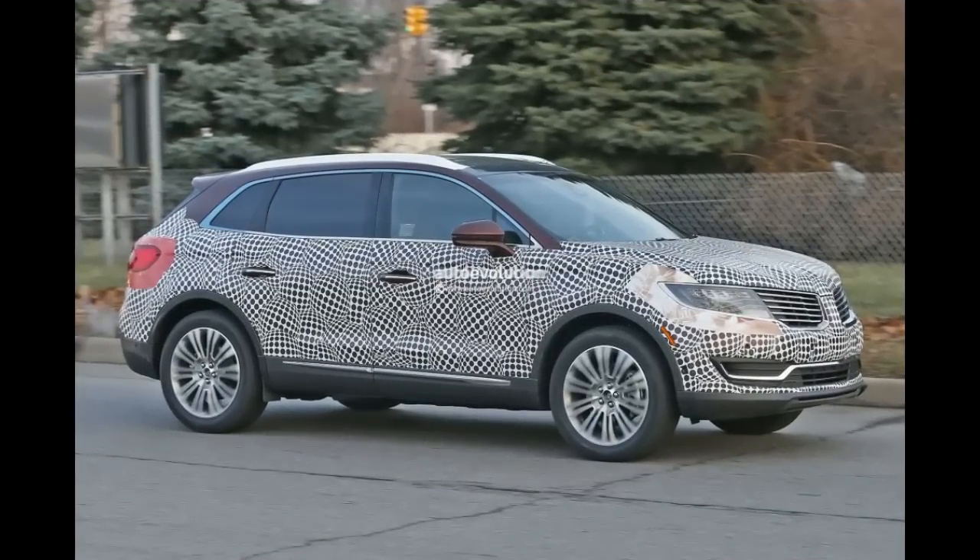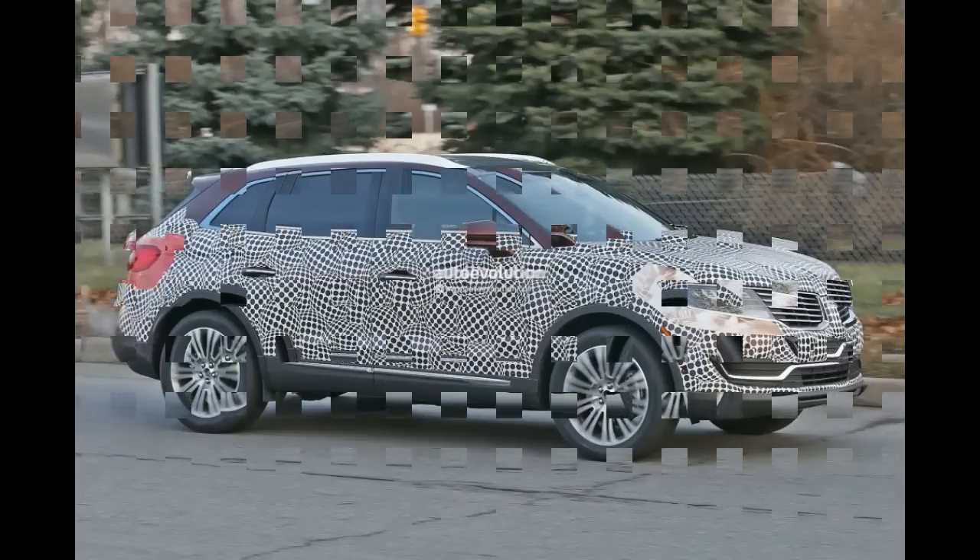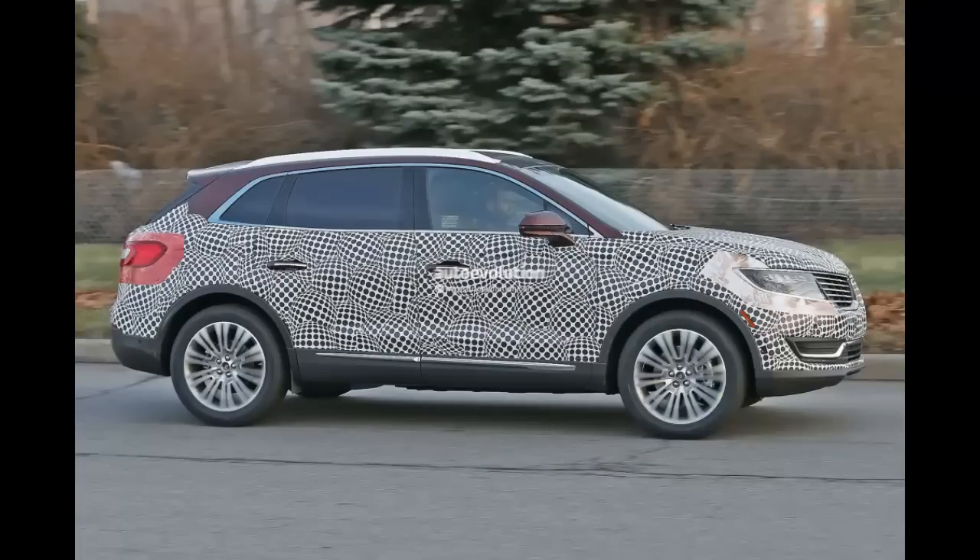All of those changes seem pretty normal from any point of view and are there to help the car be actually usable by customers. Round the back it's the same story, with the production prototype keeping the same design as on the concept.